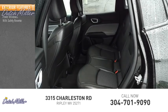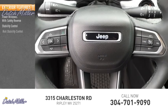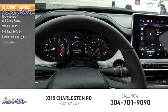Here are some of this vehicle's great options: power windows with safety reverse, stability control, roll stability control, daytime running lights, and power brakes.